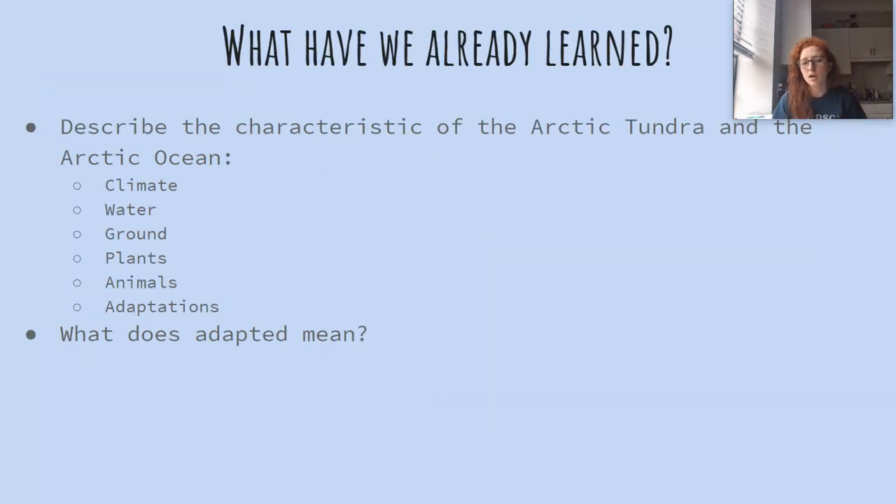Let's talk about the Arctic habitats that we learned about last time. We talked about Arctic tundra and the Arctic Ocean. What was the climate like — that's like the weather. It was cold and windy.